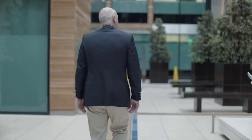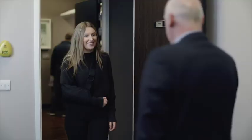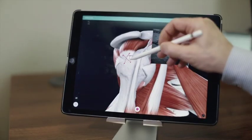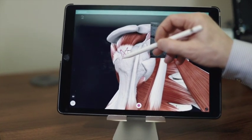Using the interactive nature of Complete Anatomy and the animations that are supplied to me makes it very easy to explain those to a patient. And I know that they're going to come away with a much better understanding of what the problem is, rather than the traditional pen and paper drawings that we did in the past. And you do get that light bulb moment with patients where they look at it and they go, I get it.